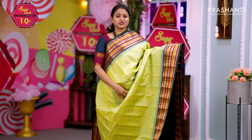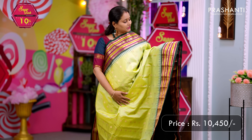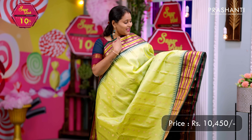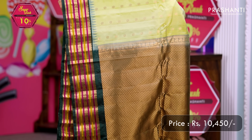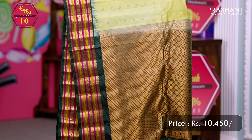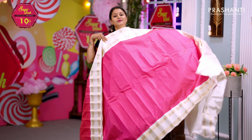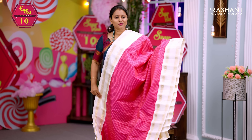Pista green with bottle green — one more classic color combination with rich korvai contrast borders along with peacock and geometric pattern on both sides of the saree. Temple thread weaving along with simple peacock zari woven buttas all over the body. A rich contrast pallu in green and a matching blouse in bottle green. Priced at ₹10,450.